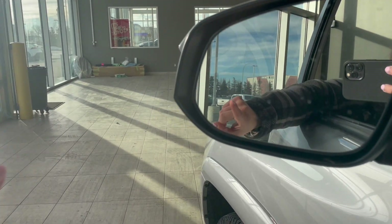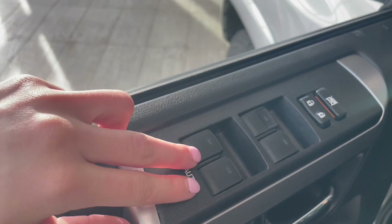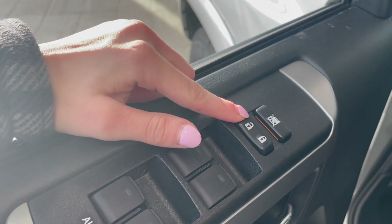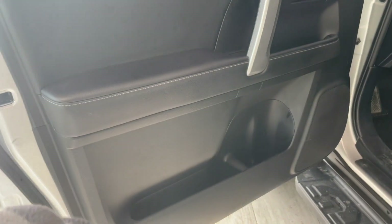On the left-hand side of the mirror you will see we do have our blind spot detection, and going down on the door we have all automatic windows. We have our door locks and window locks right here. We also have plenty of storage space in the door — water bottles, snacks, anything goes in there.